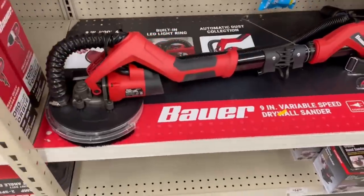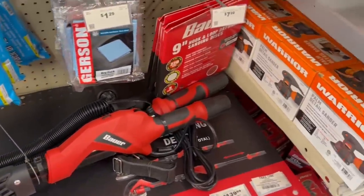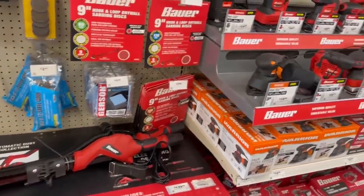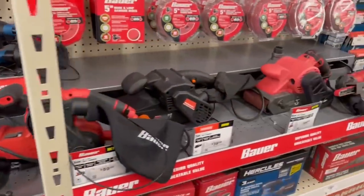This is their new drywall sander, and I've got to tell you, this probably makes doing drywall way easier — but I want to have nothing to do with it. I hate doing drywall. I get a little triggered by just the thought of that much dust.